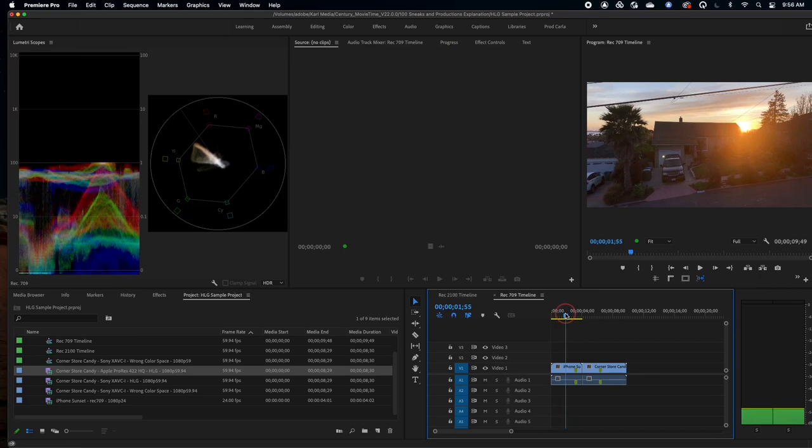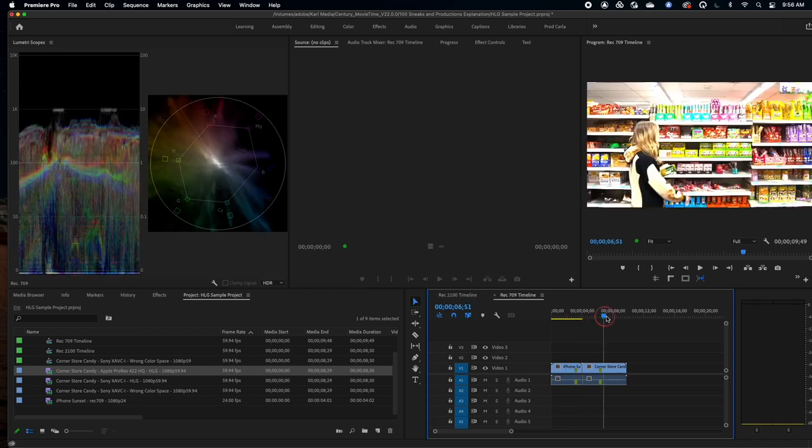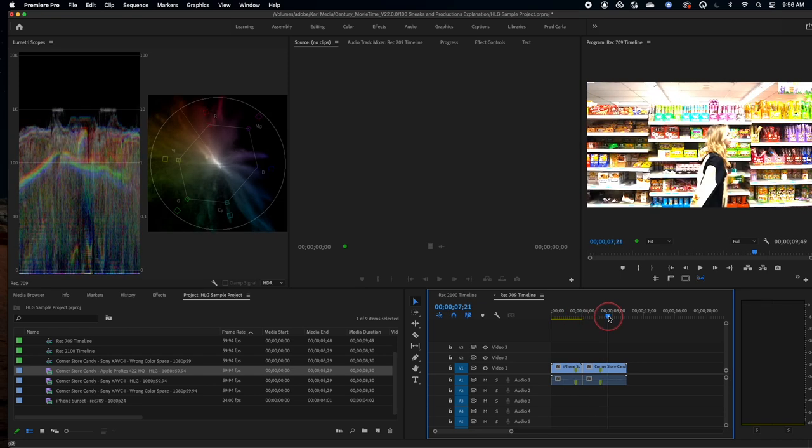More importantly, the footage itself actually has a color space. What is going on is Premiere is automatically reading the color space from your footage and treating that footage as that particular color space. What this means is you can be editing away and suddenly drag and drop some new footage that was shot on a newer camera set up in something like HLG, and suddenly see it's way too blown out.